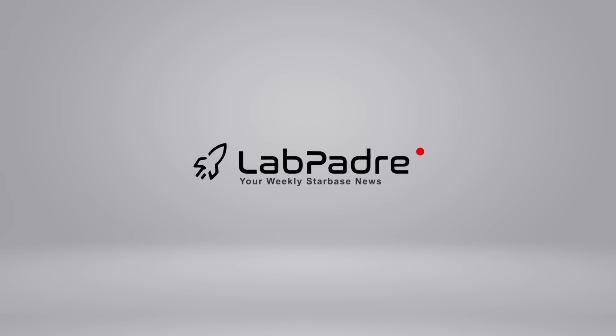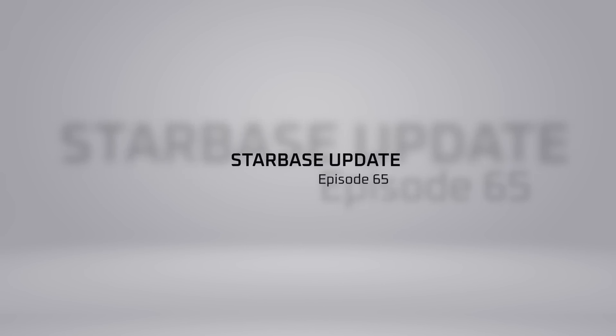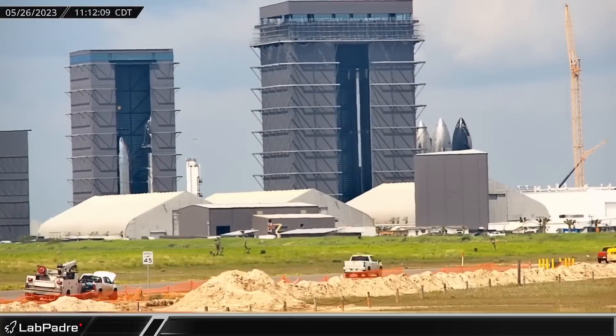Welcome back, and thanks for tuning in to episode 65 of LabPadre's SpaceX and Starbase weekly updates. We've got a ton of info for you today, so let's dig in.